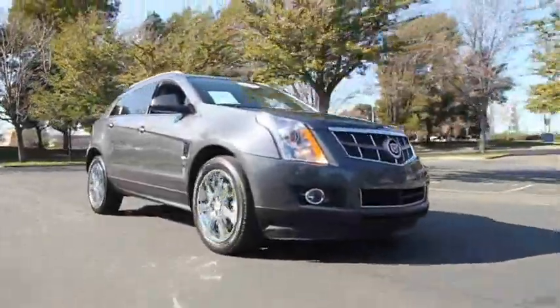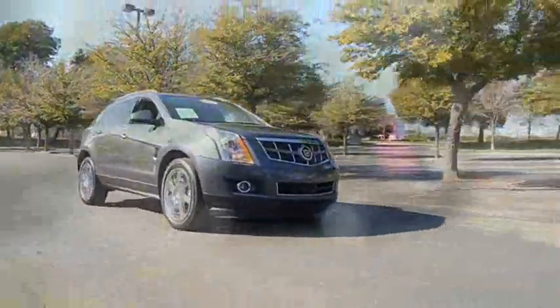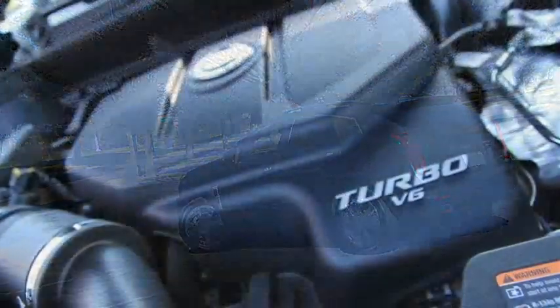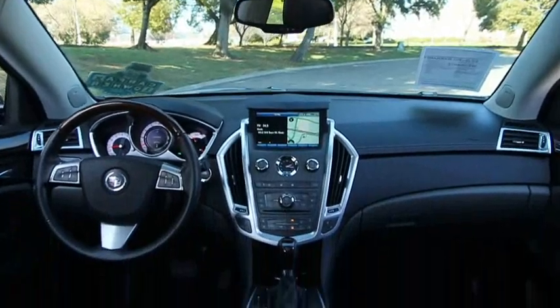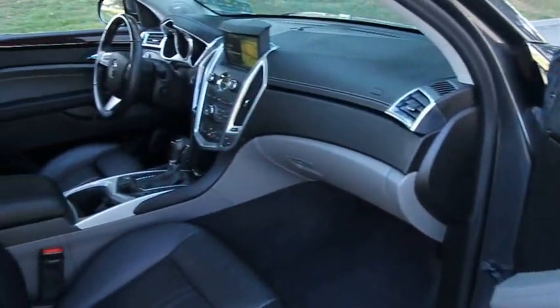Up for sale is a 2011 Cadillac SRX SUV, grey flannel metallic exterior on black leather with only 17,000 miles on the clock. The clean Carfax shows one previous owner and is also buyback guaranteed. This SUV is powered by a turbo V6 producing 300 horsepower.